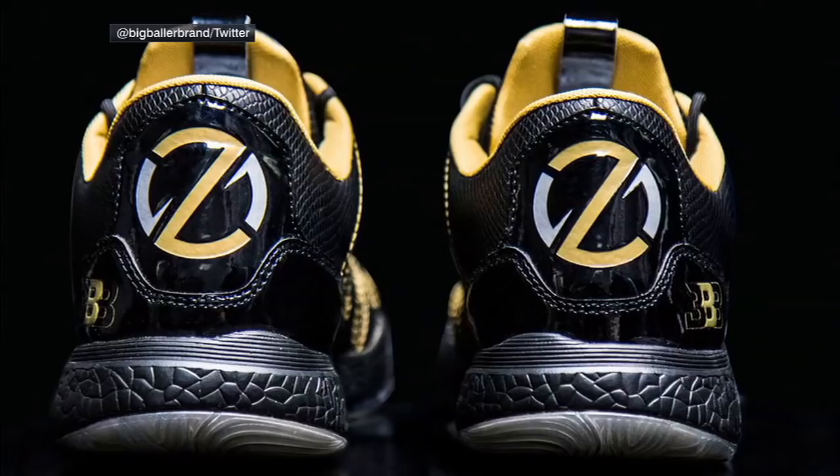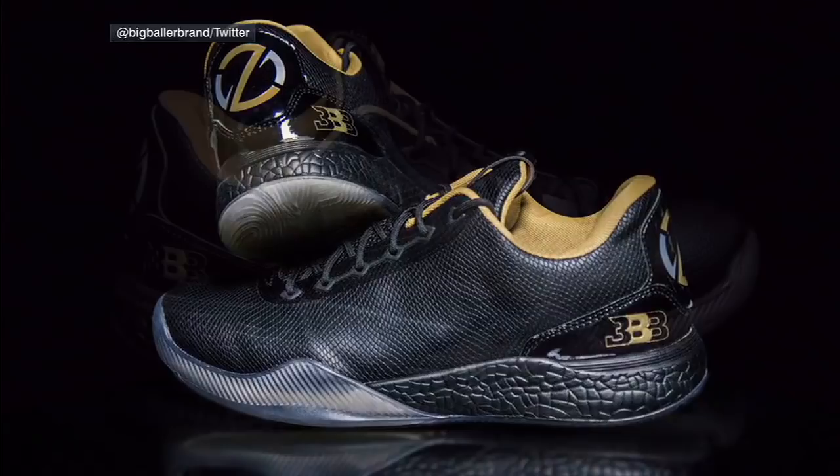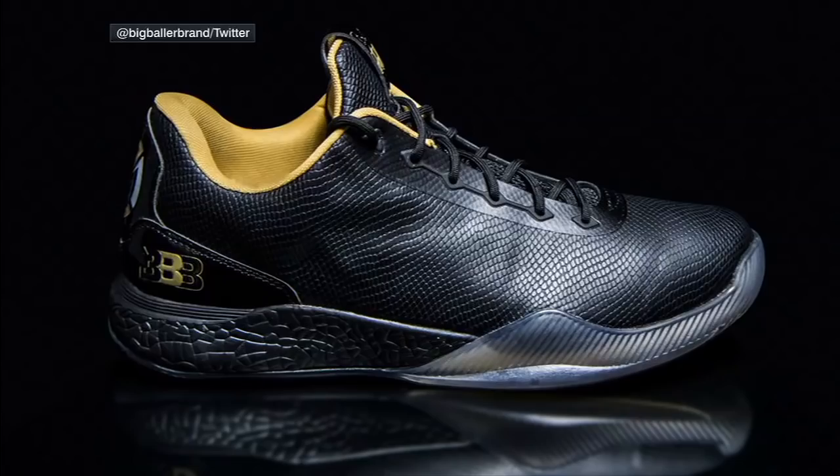Ellen Matt back with you on SportsCenter. The Big Baller Brand unveiled their ZO2, much to the chagrin of the sports world. This pair of shoes can be yours for the low, low price of $495. LaVar Ball saying, 'That's why it's Big Baller Brand — if you can't afford it, then it ain't for you.'